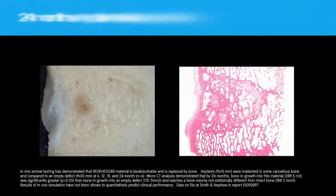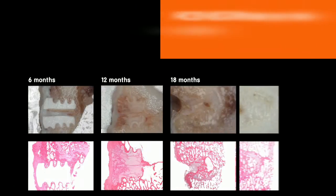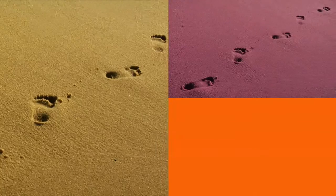By 18 months, more new bone is forming and mature bone is now present. By 24 months, the implant site has been completely replaced by bone. This preclinical study clearly demonstrates that the Regenisorb biocomposite material is bioabsorbable and replaced by bone — so it leaves less behind and disappears over time.